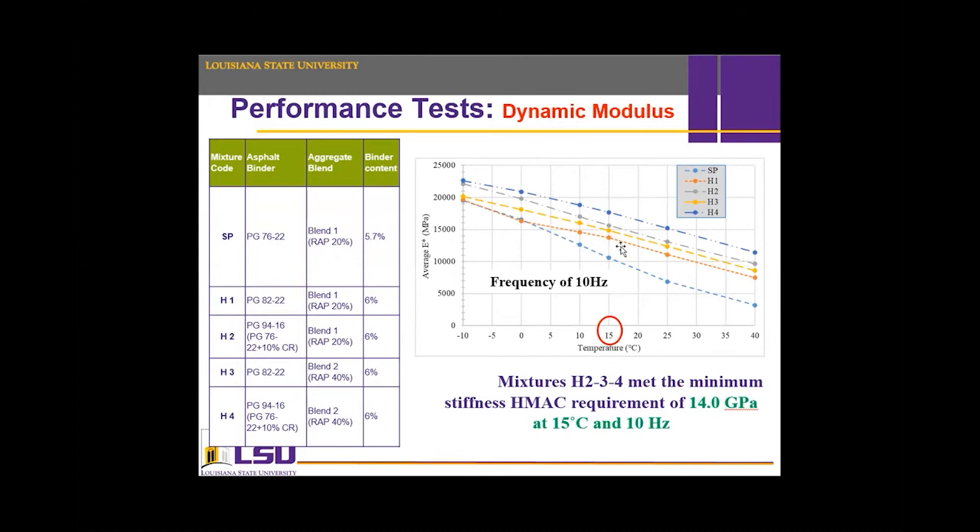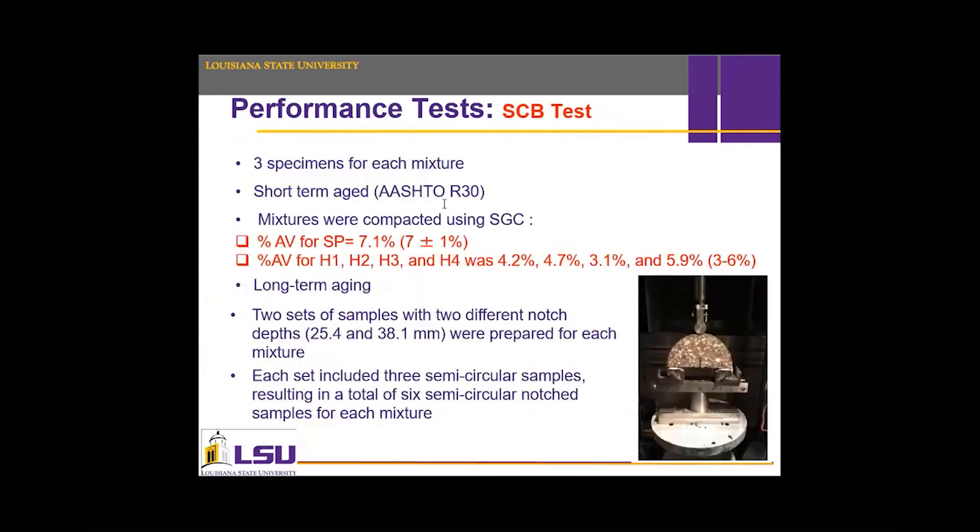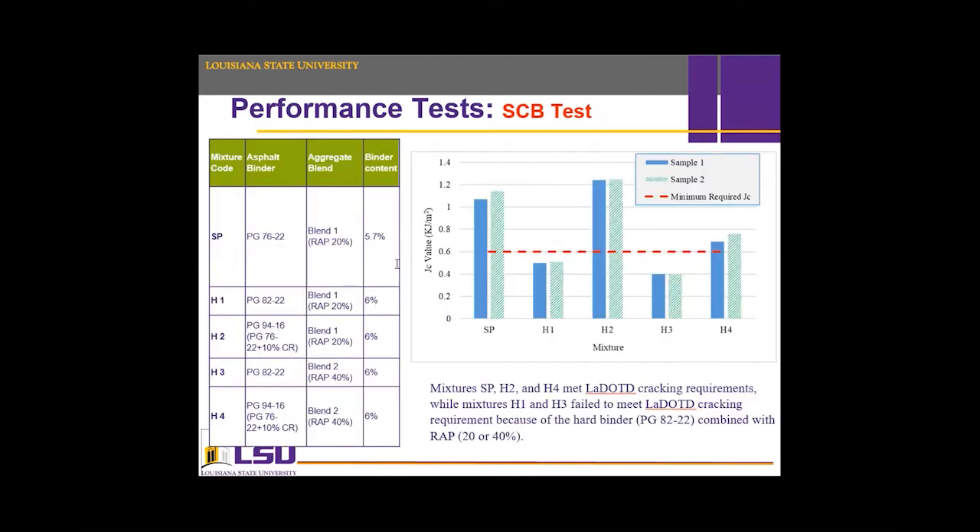At 15°C reference temperature with 10 Hz frequency as stated in the criteria, HMAC Mixture 1 did not pass and failed, while H4 was the best performer. Similarly, the semicircular bending (SCB) test was conducted to check resistance to cracking. Results showed that only the Superpave and HMAC mixtures number 2 and number 4 passed the cracking criteria.